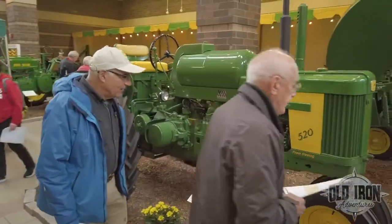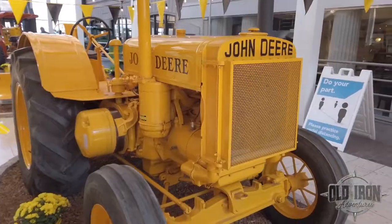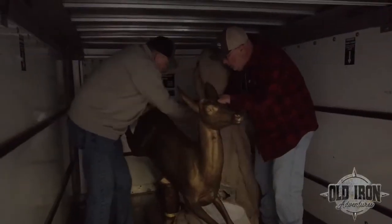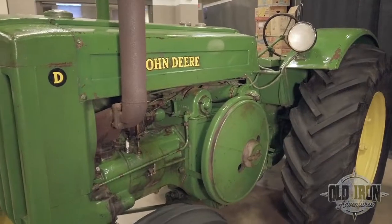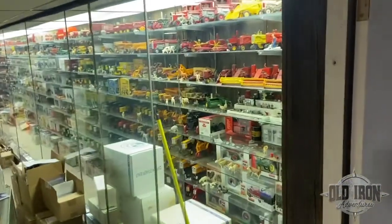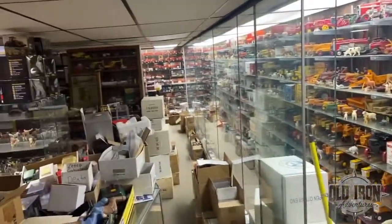This time we travel to the 2022 Gathering of the Green in Davenport, Iowa, where Roger gets a special delivery and Brian takes a close look at a beautiful original John Deere Model D. Plus, we take you on the farm toy adventure of a lifetime.